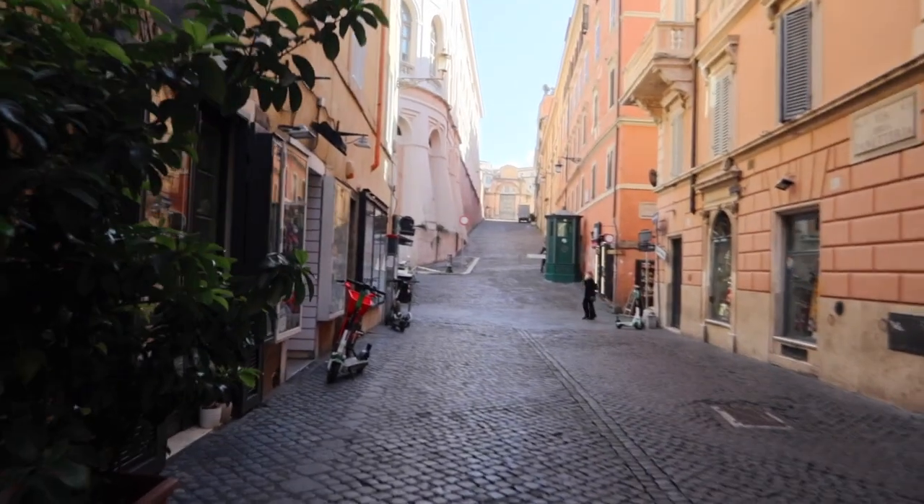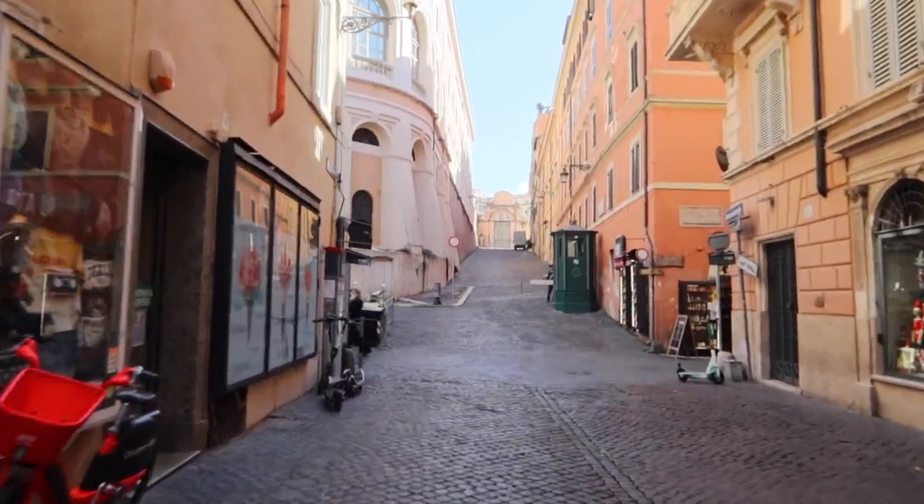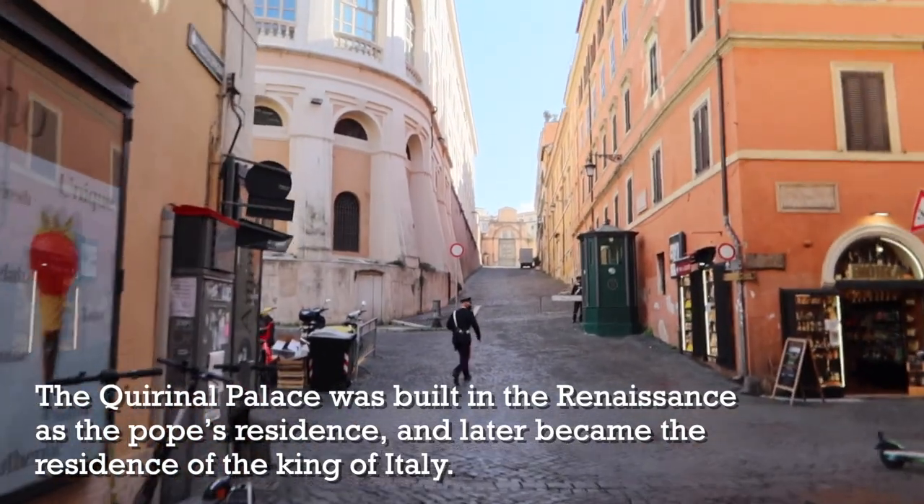We're going to head back this way, back on our walk. Straight ahead, we have the Quirinale — the Quirinale Palace — which is where the President of Italy lives.